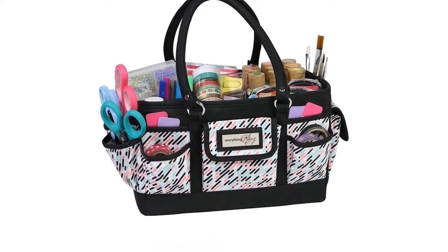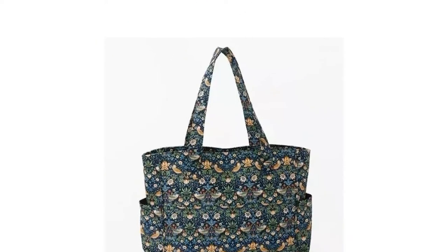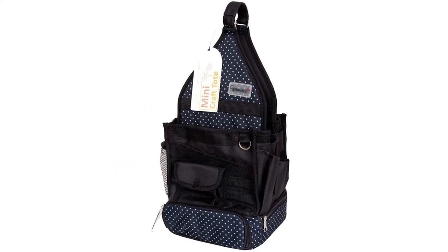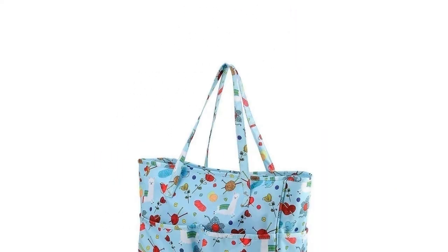Lately, crafting has become somewhat of a trendy hobby, and people are taking up all kinds of activities such as crochet, knitting, embroidery, quilting, and even scrapbooking.